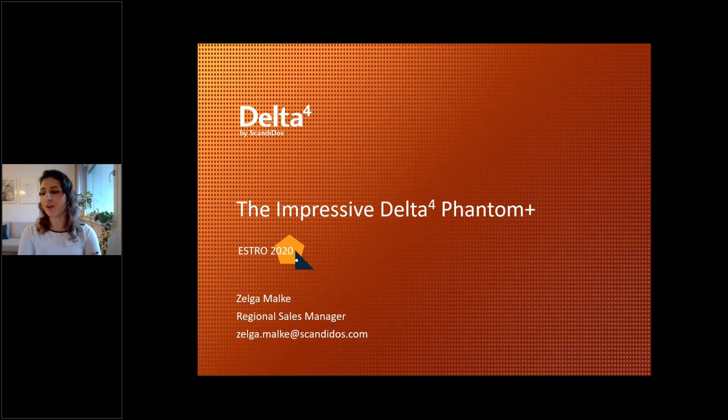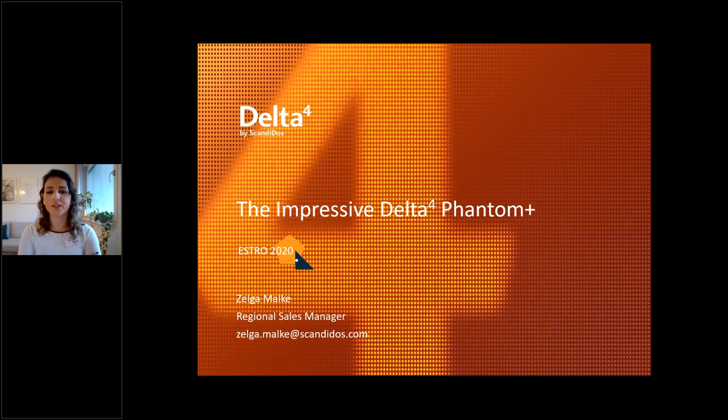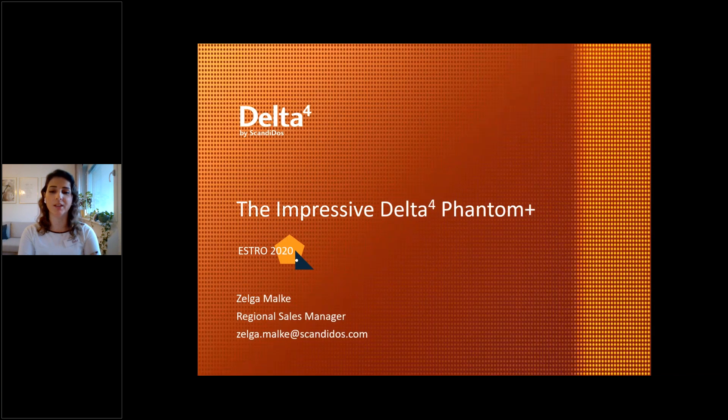Welcome to this webinar. My name is Zelga, and as Ingmar just mentioned, I am one of the regional sales managers here at Scandidus.